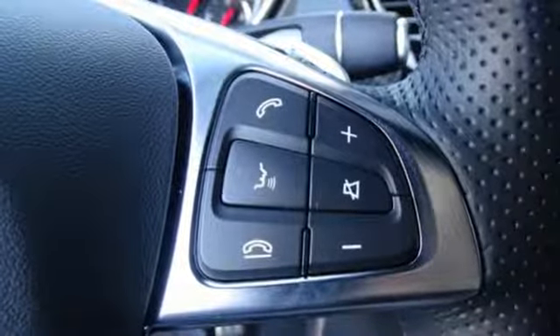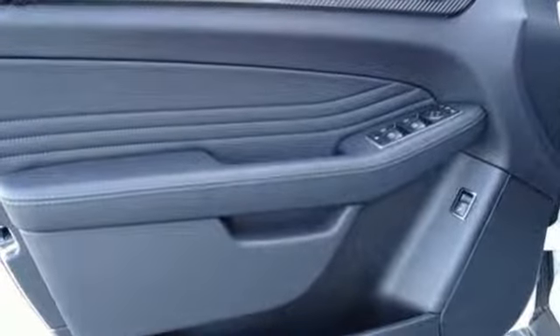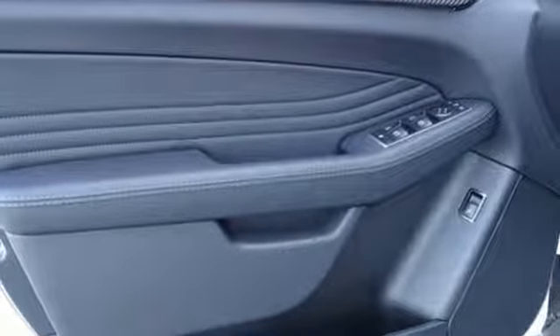Remote engine start. Dual zone climate control. Auto tilt away steering column. And twin turbo V6 engine. To get the best, get a Mercedes-Benz.